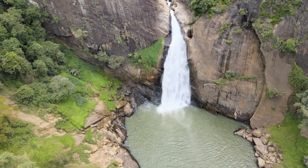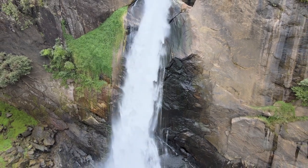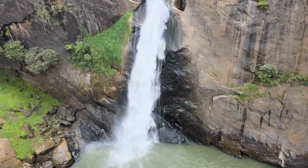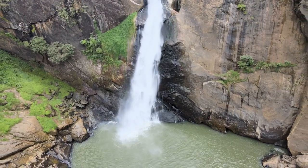Prepare to be mesmerized as Dunhinda Falls reveals itself in all its glory. With its 64-meter plunge, the waterfall is a breathtaking spectacle of raw power and beauty. The water cascades down the rock face, creating a mesmerizing display that leaves visitors in awe.